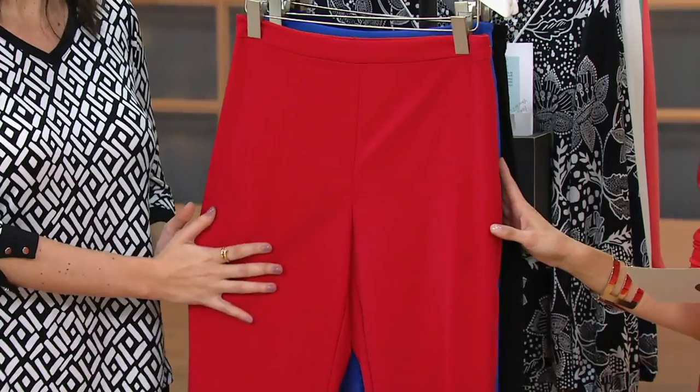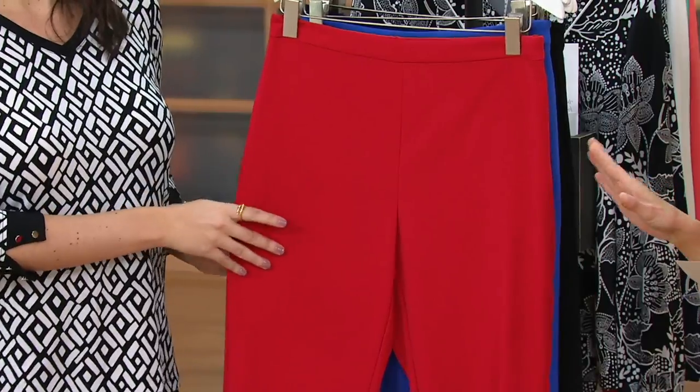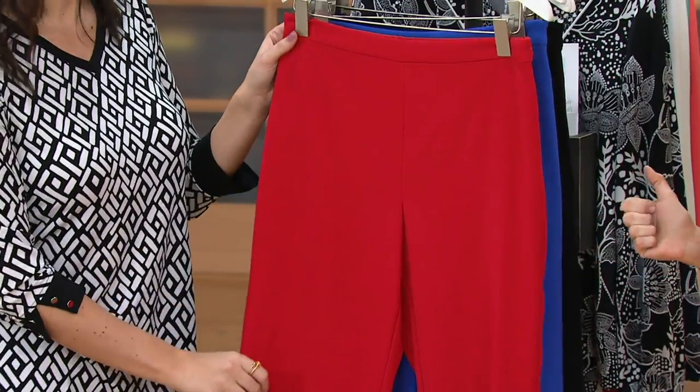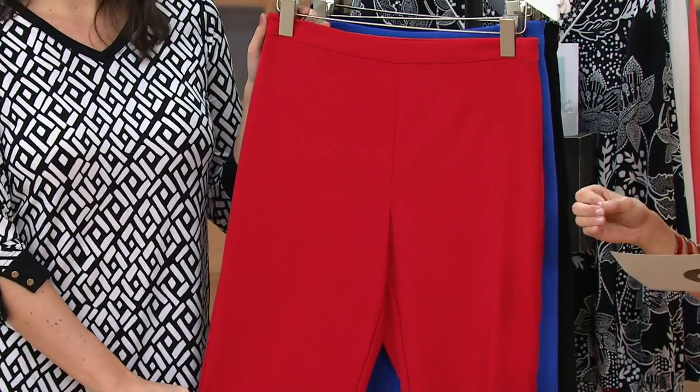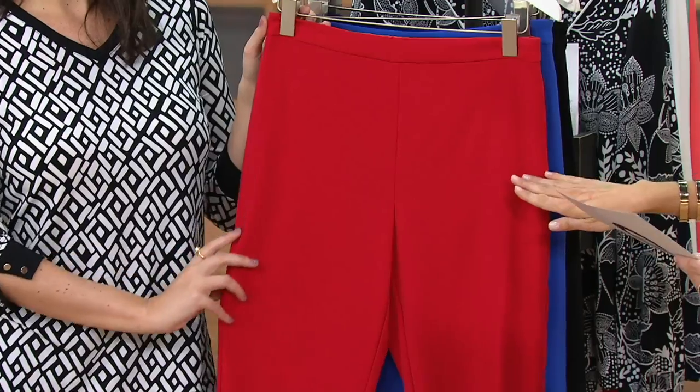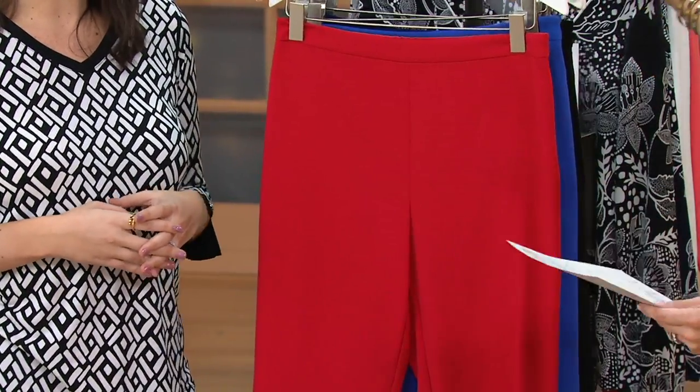There's one inseam, and they are more of a crop pant — the inseam is 25 inches. So tall girls, you'll show a little bit more skin, but short girls, you won't need a tailor. They will still be cropped on you. Here they are in the red, sizes 4 through 16, which is perfect with summer coming up and all those great holidays.